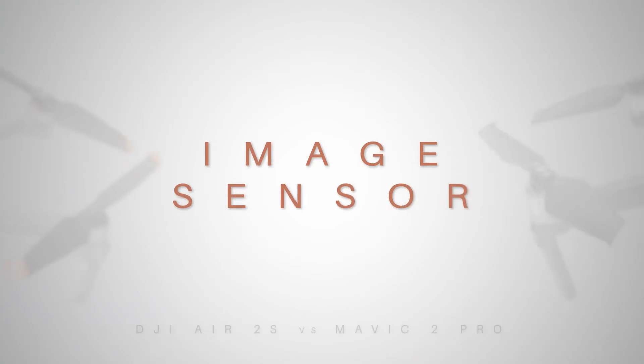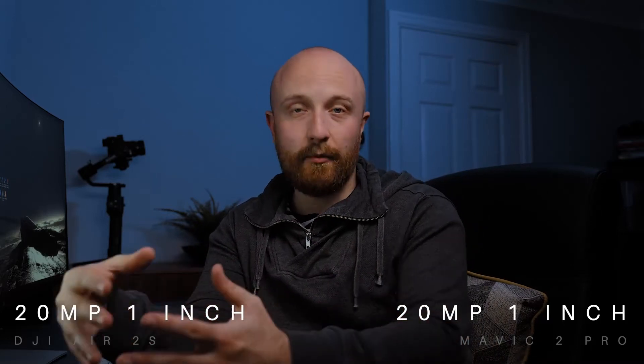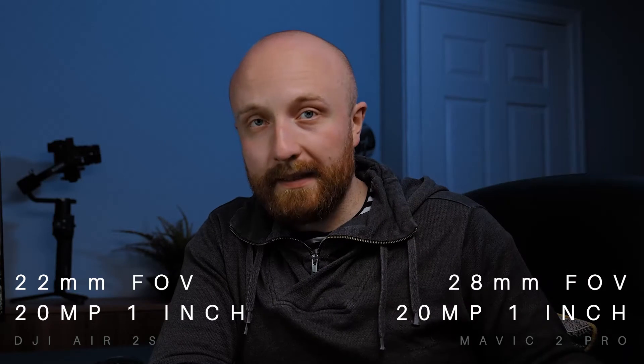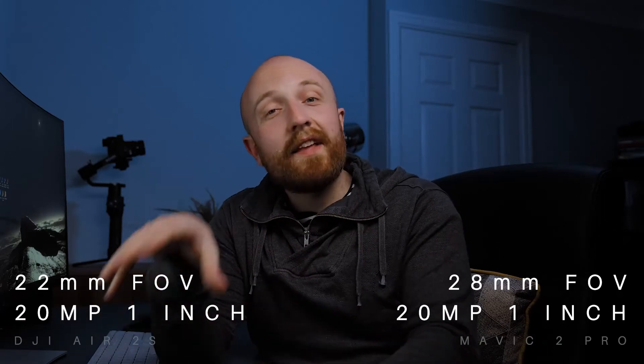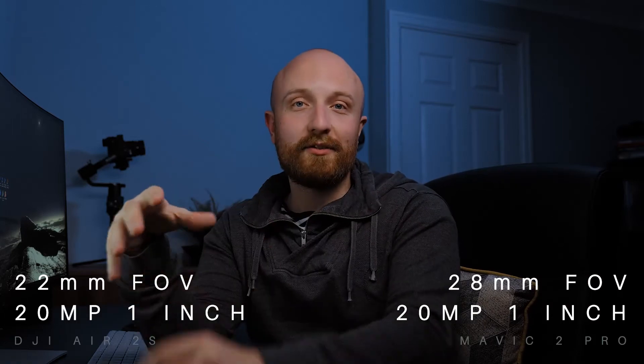Both drones have a 1-inch 20-megapixel CMOS sensor, and DJI have collaborated again with Hasselblad, which produces really nice content and was a reason some people chose the Mavic 2 Pro over the Zoom. Although it's the same sensor, they have different field of view equivalents — the Air 2S gives a 22mm equivalent while the Mavic 2 Pro is 28mm. If you're a fan of wider landscape shots the Air 2S might suit you better. Interestingly, despite the wider field of view, the Air 2S actually shows less barrel distortion than the Mavic 2 Pro, which is surprising.